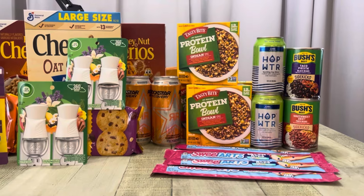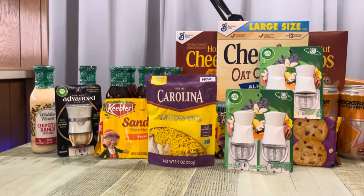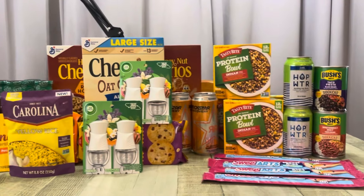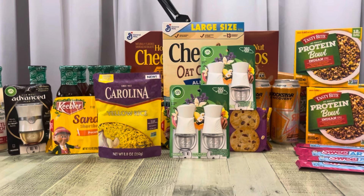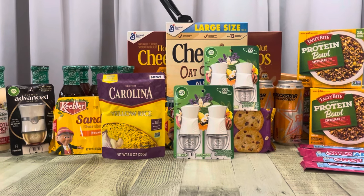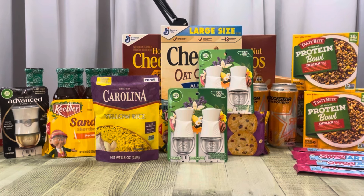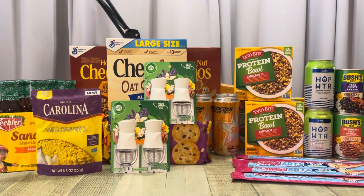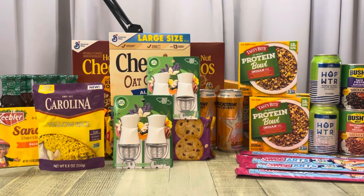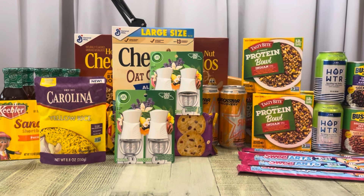So I had an $11.30 money maker and a $3.51 cost, meaning everything on this table ended up being a $7.79 money maker. Awesome deals at Giant! And don't forget today is the last day for all of those deals at Giant because tomorrow starts a new week. That is what I have for you today — thank you so much for watching. I will see you in my next video, and until then, stay in coupon mode. Bye friends!